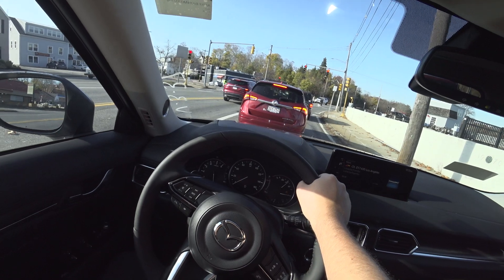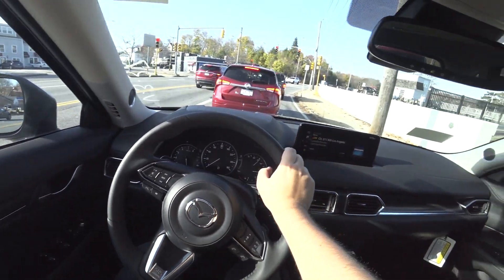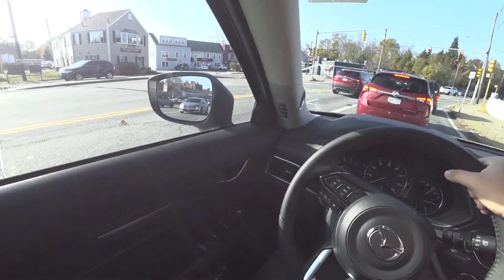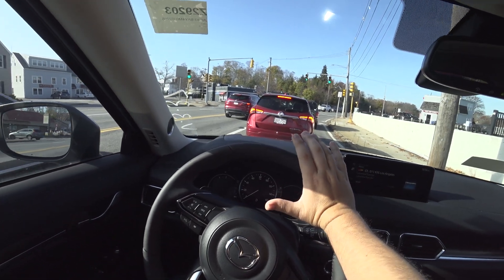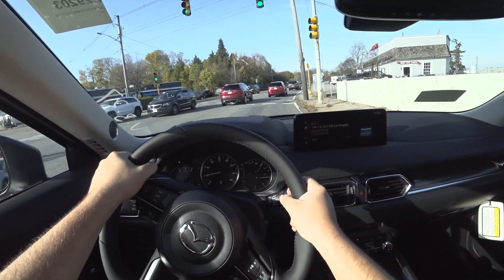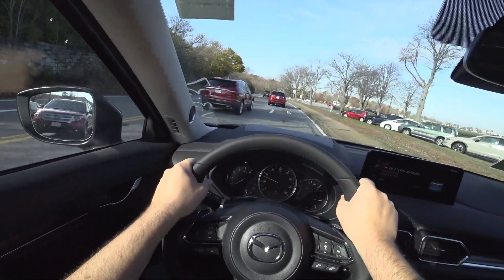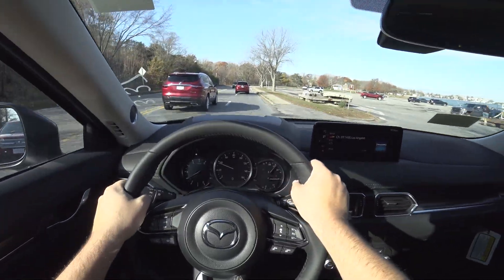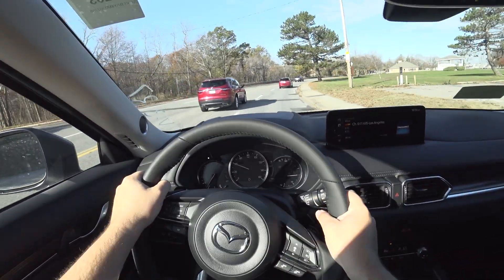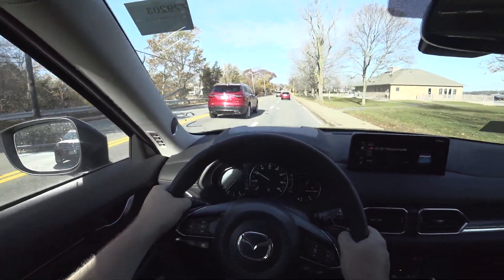What Mazda's done quite well is not make the CX-5 sound like your typical four-cylinder. That's one of my biggest complaints with a lot of cars — they'll use a naturally aspirated four-cylinder, like the Envision in front of us, and it just sounds completely raspy, which really ruins the luxurious experience. Audi is one of the biggest offenders of this, putting 2.0s in their $50,000 luxury cars. Whereas this one sounds very, very nice and refined — not that raspy typical four-cylinder sound.